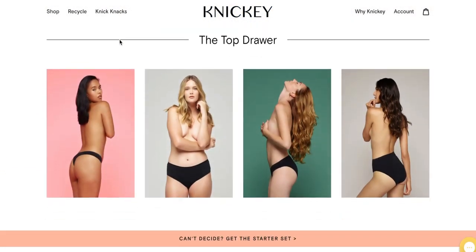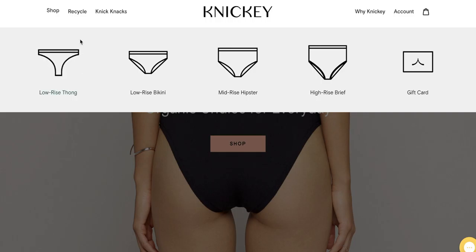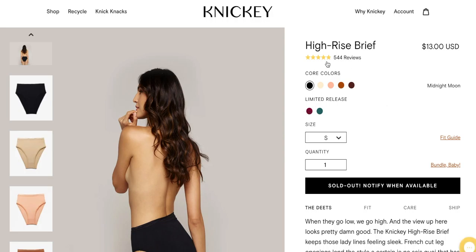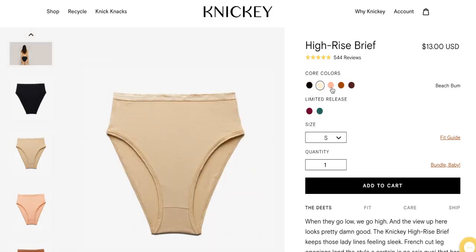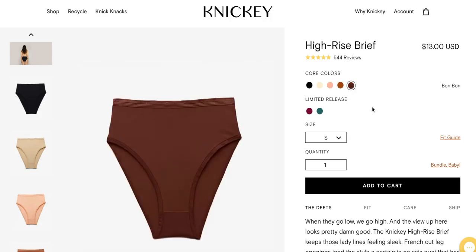They are an organics basics brand for women. They have a variety of cuts from thong to high brief and a pretty modest selection of colors. They're mostly nude but they do have some special seasonal ones like wine, turquoise, and stuff like that. They do offer bundles — it goes from 3 to 20 and you actually do save some money if you bundle.